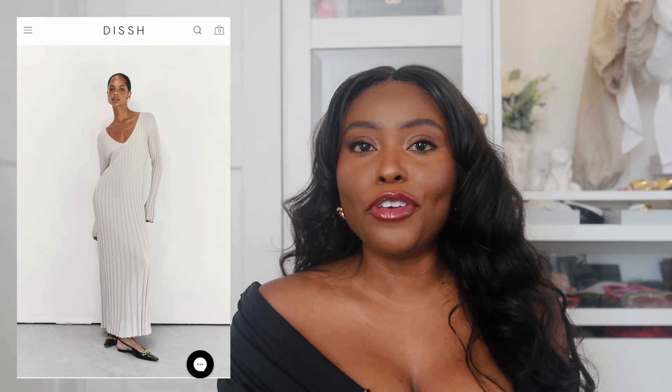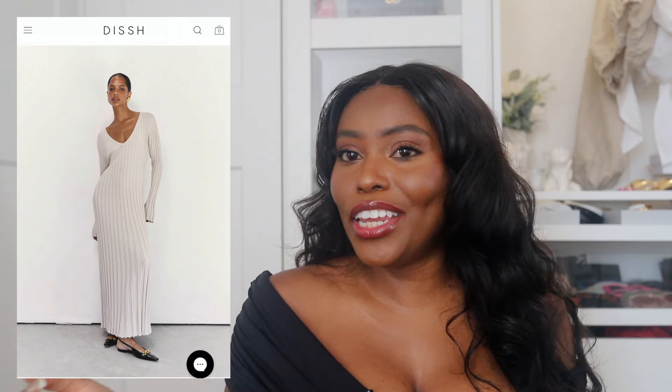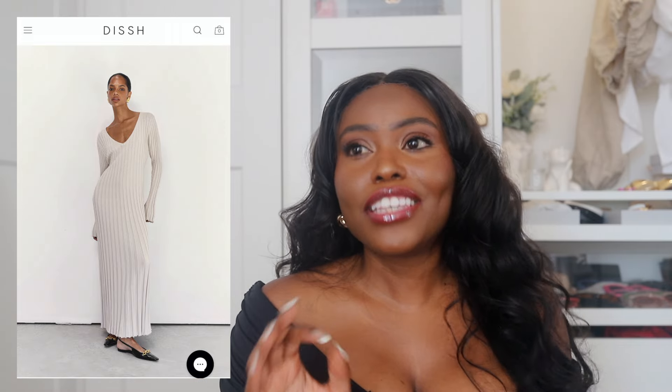I'll probably be able to wear it maybe next summer, max the summer after, and then it might be out of style. There's also this dress I got from Dish — I've been wearing it so much. It'll come back around for me in the fall. It comes in different styles. I have nice-sized boobs and I don't always want to show them off, so I went with the higher-neck version, but it also comes in a lower neck. The V-neck version is chef's kiss — it's the one I wish I could get, but I'm happy with mine.